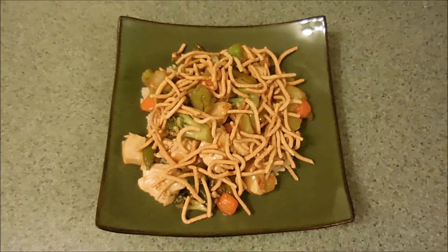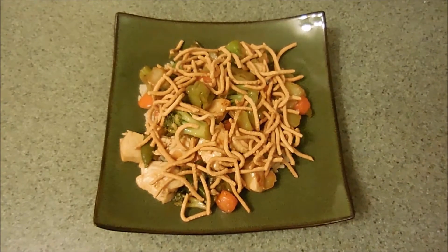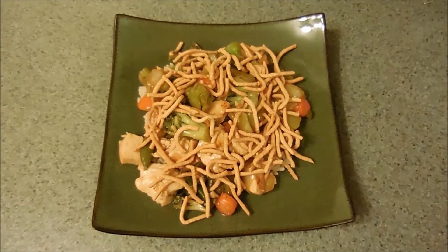Hey guys, what's for dinner tonight? Chicken stir-fry with luchoy stir-fry sauce, some mixed vegetables, and luchoy noodles over brown rice.